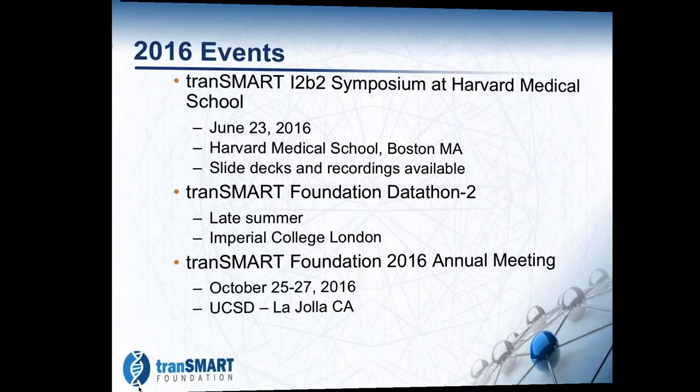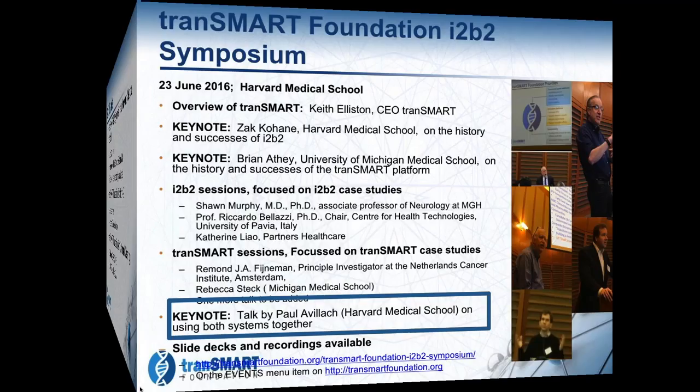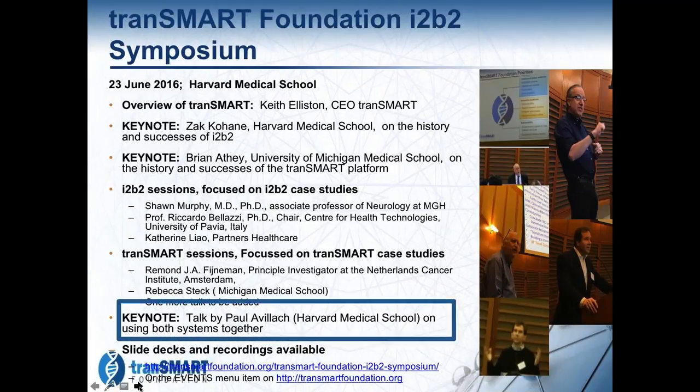The I2B2 Symposium was an all-day event followed by two earlier days that the Harvard Medical School team put together, which were very interesting. Their presentations are available online on their site. On our site, we have all the decks from all the talks and most of the recordings, though a couple were unfortunately lost for technical reasons.